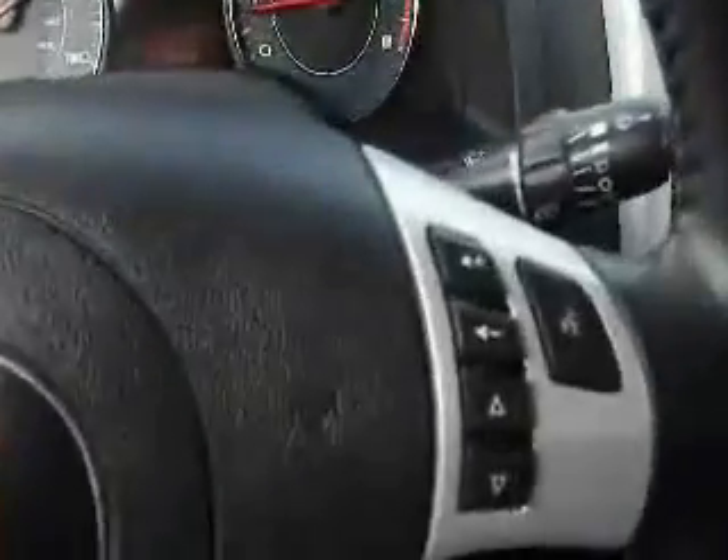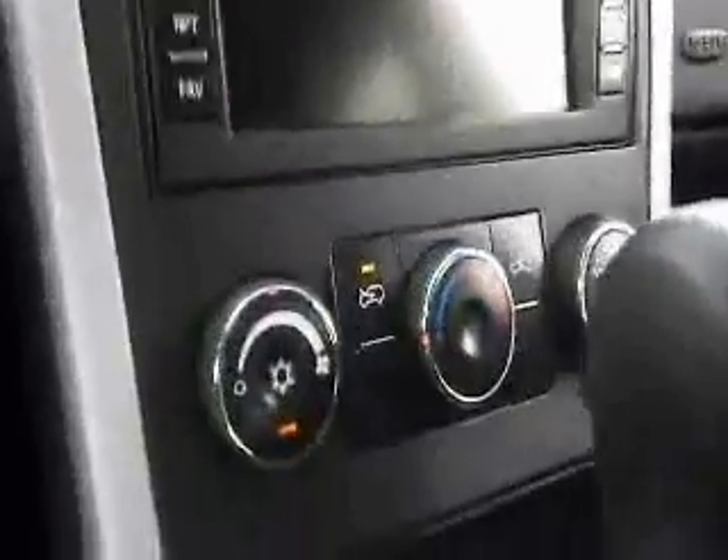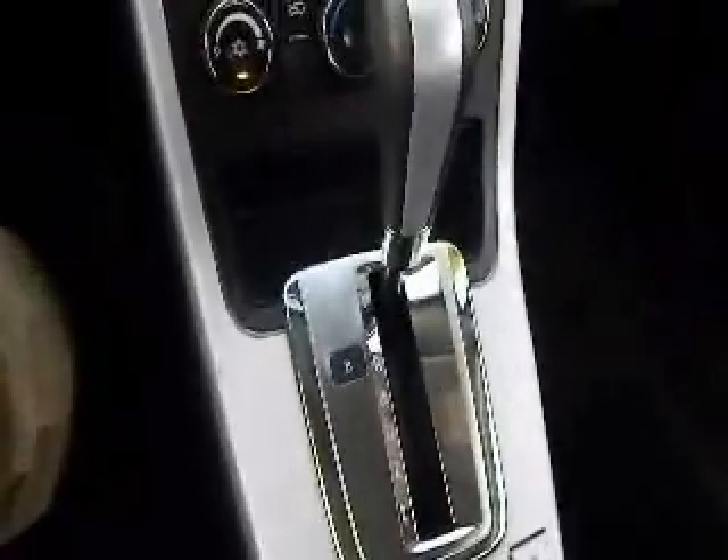This vehicle has power windows and power door locks, power adjustable mirrors. It has steering wheel mounted cruise control as well as steering wheel mounted audio controls. You've got a CD player, AM FM stereo, navigation unit, climate control features, air conditioning, and automatic transmission.